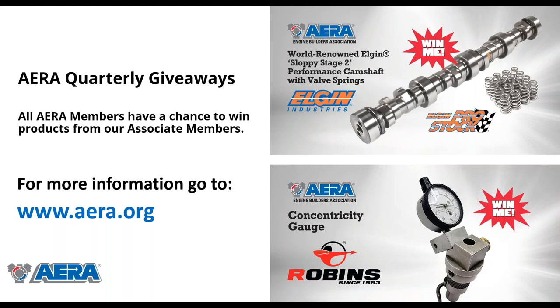Another thing to mention is our quarterly giveaways. Every quarter, any member or renewing member gets a chance to be in the draw for quarterly prizes. The last one was from Elgin Industries — they donated a Sloppy Two camshaft and valve spring kit. High Plains Performance in Goodland, Kansas won that. Our Q3 giveaway is a valve seat concentricity gauge from Robbins, with the draw on October 1st. Visit AERA.org for more information.